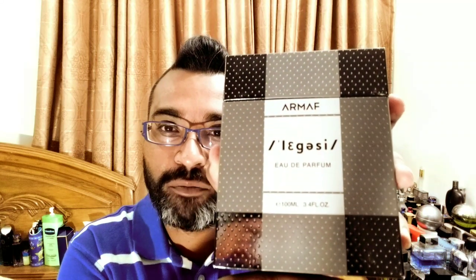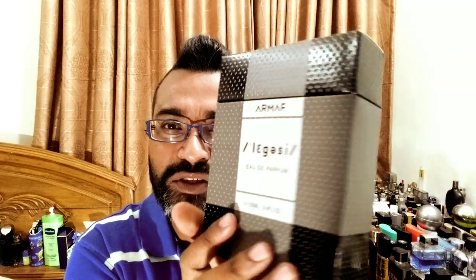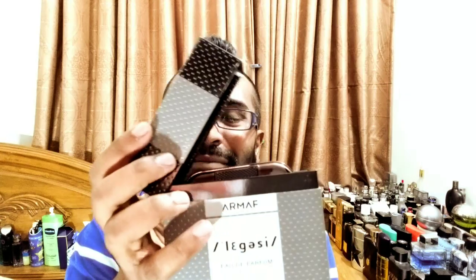This particular Armoff is called Armoff Legacy for Men — it's an EDP concentration with a very unique presentation. It's made in Dubai, starting perfumes on the back. The box doesn't open from the top. Sorry about the noise — next door they're doing some construction work. The box opens up like that, and it's not a very robust box — it's paper. The price is around thirty dollars.